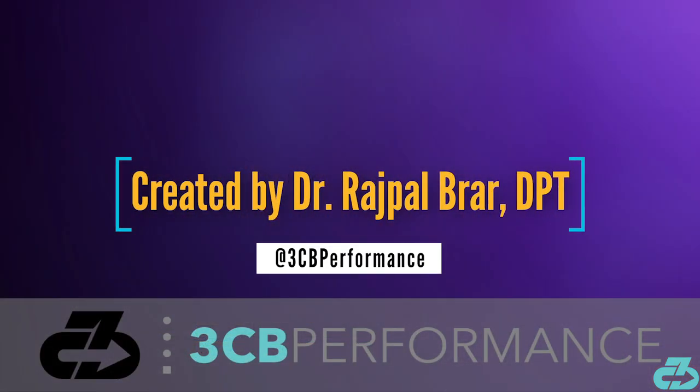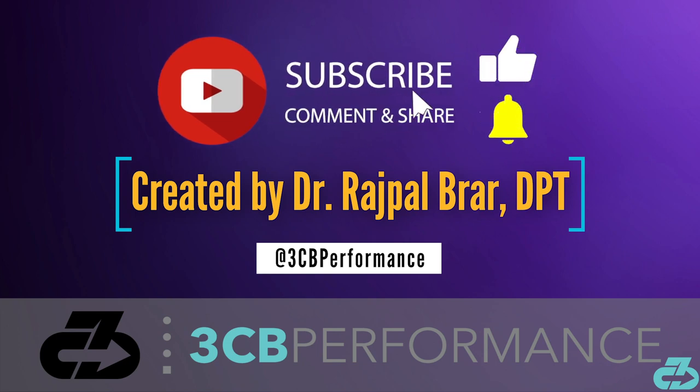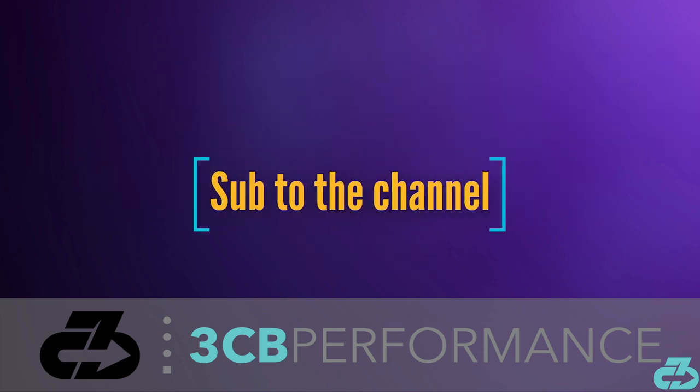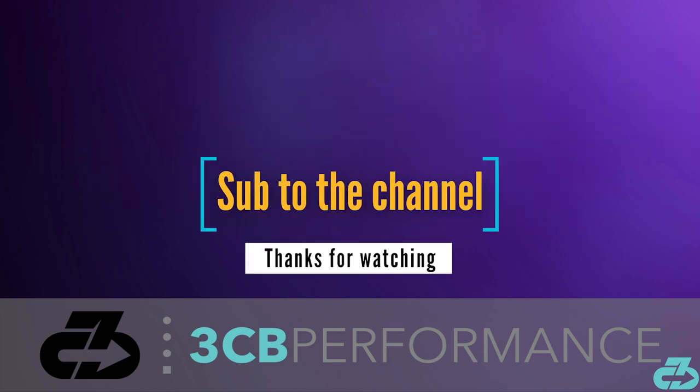My goal is to provide you with in-depth, evidence-based, narrative-free analysis, and you can always find me on IG and Twitter at 3CBPerformance. Make sure to sub to the channel and follow along on all social media for the latest updates. 3CB out.